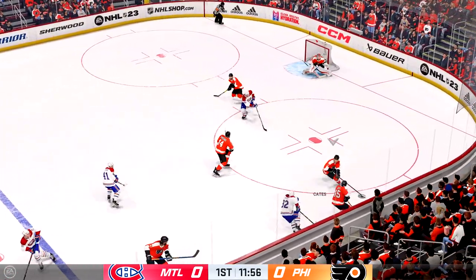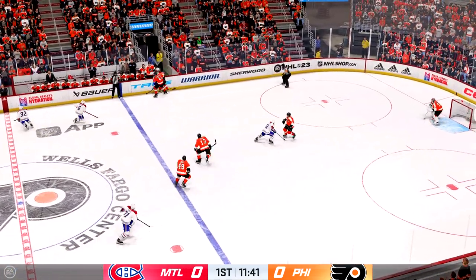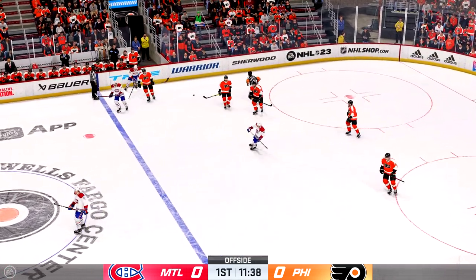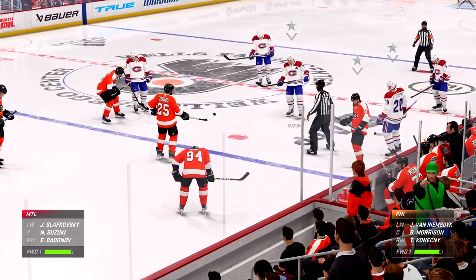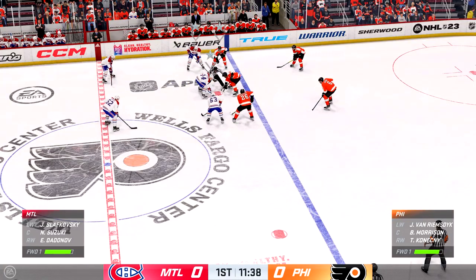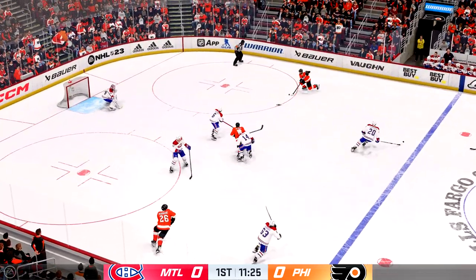Montreal's got the puck along the wall! Philadelphia's got it against the boards! Armia's carrying it ahead, from along the boards! And we're going to get a face-off after the offside. Still lots of time left here in this frame! The game is still scoreless! And he takes possession of the puck from off the wing with the centers all locked up there off the draw!